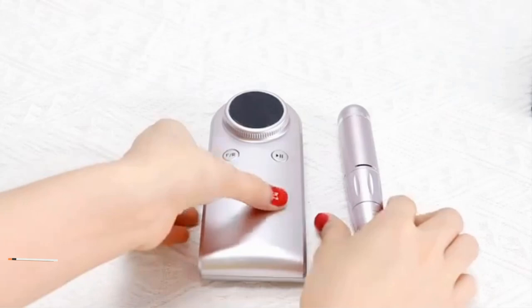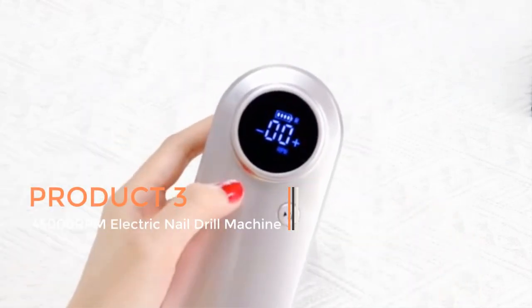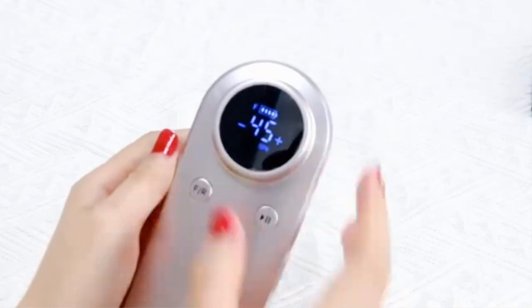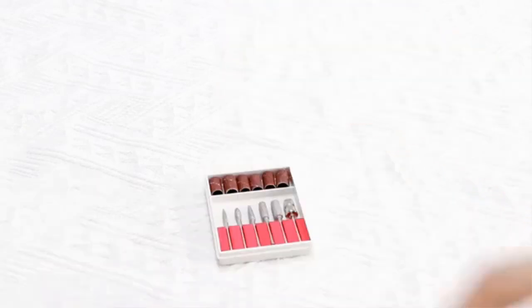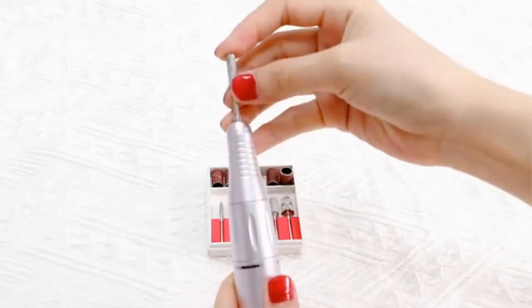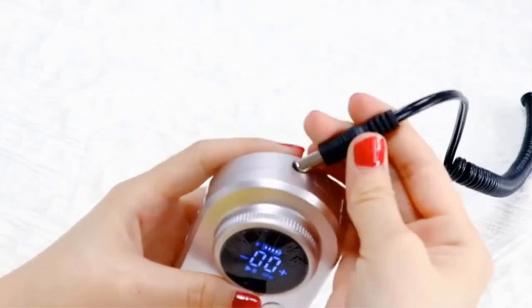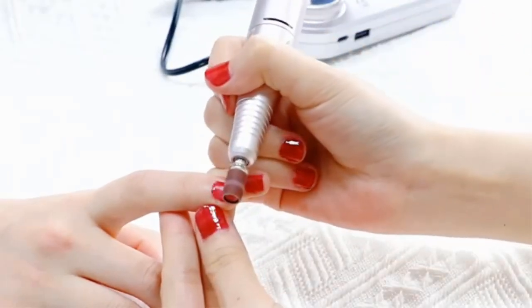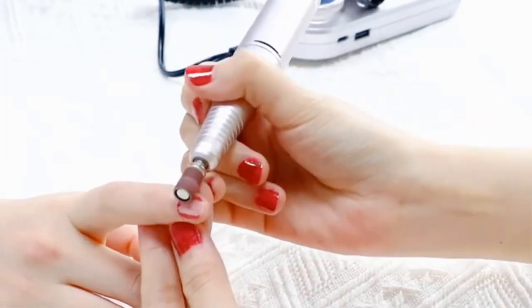Product three — 45,000 RPM Electric Nail Drill Machine. This advanced and versatile tool is designed for professional and DIY nail care enthusiasts. It combines convenience, power, and precision to facilitate various nail art and manicure tasks. With its rechargeable battery and portable cordless design, it offers flexibility and mobility, making it an essential tool for nail technicians, salon professionals, and anyone interested in maintaining beautiful nails.